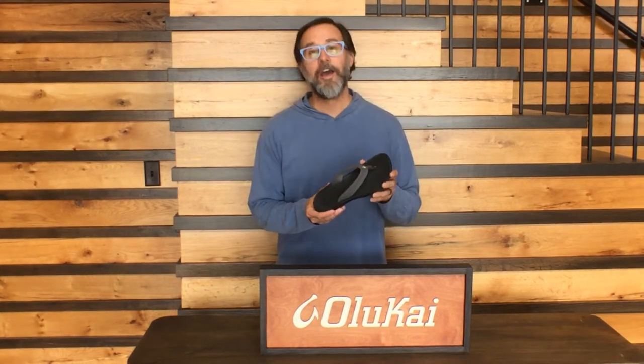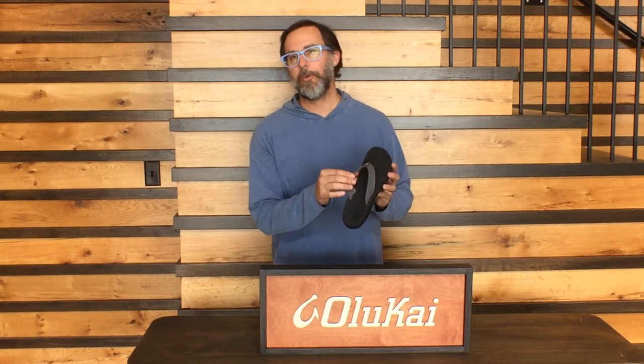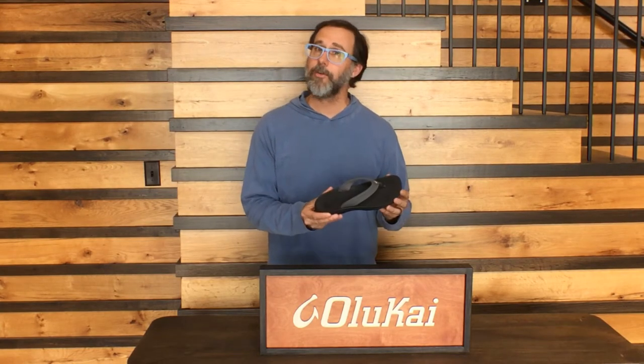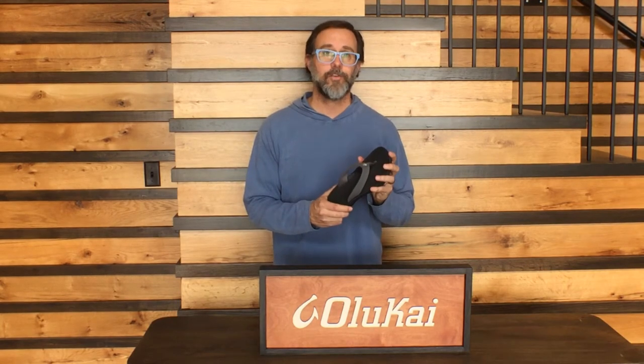Let's get started with the Ohana, which means family in Hawaiian. It's named that because it's available in the largest selection of sizes and colors, everything from kids, female, all the way to male. It's a synthetic flip-flop designed to be worn on the sand or in the surf. It has an anatomical arch support and a biomechanically engineered footbed that keeps your foot exactly where it's meant to be. The founders of this company spent a lot of time at Nike and Fila learning the ins and outs of how best to design a shoe that interacts with your foot, so all of these take advantage of that technology.